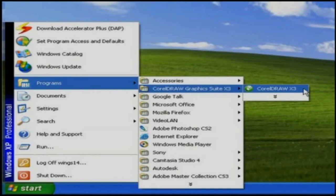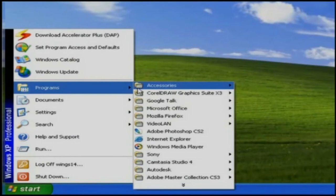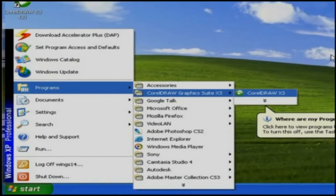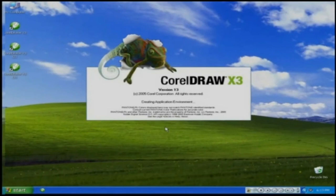Now you will get a shortcut on your desktop. One more option to create shortcuts is: Click Start, go to Program, go to CorelDRAW Graphics Suite X3 and put your mouse over CorelDRAW X3, then right-click and select Send to Desktop as a shortcut. You can also open a CorelDRAW X3 application by clicking Start, going to Program and selecting CorelDRAW Graphics Suite X3, then clicking CorelDRAW X3. Now you can easily open CorelDRAW X3 and start working.